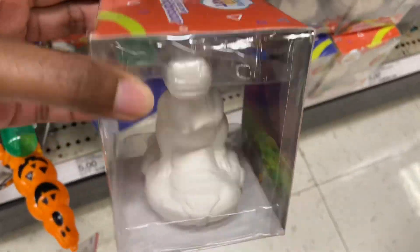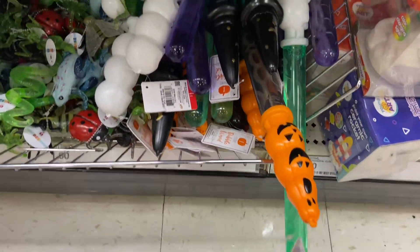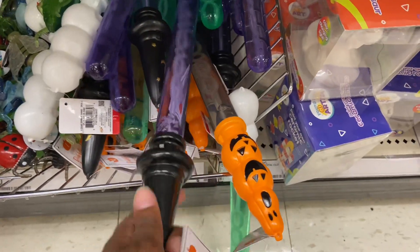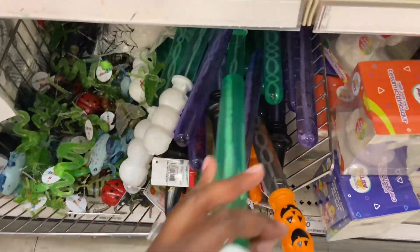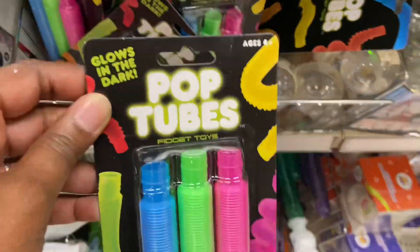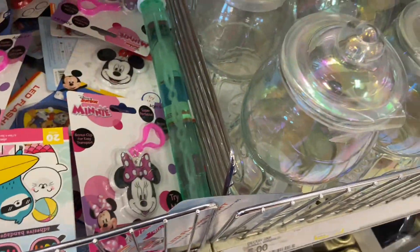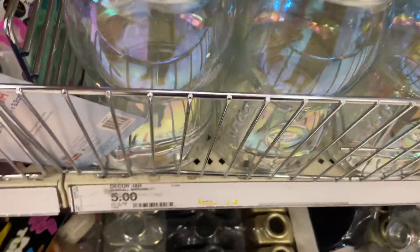Ceramic dinosaurs, $5. Bubbles — they're a dollar, though they should be clearancing out even though they're Halloween. The pop tubes are a dollar. The mini LED flashlights and the bubble gum machine.